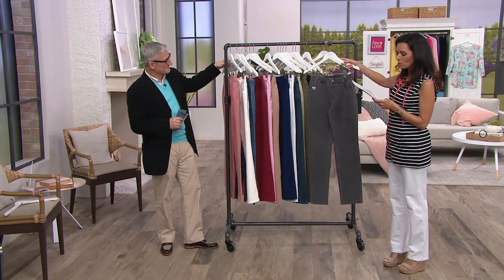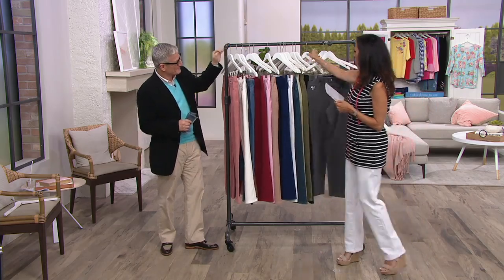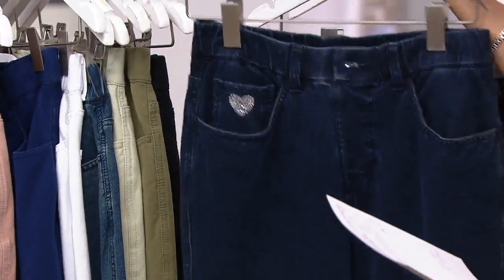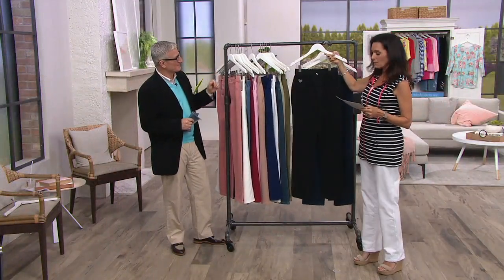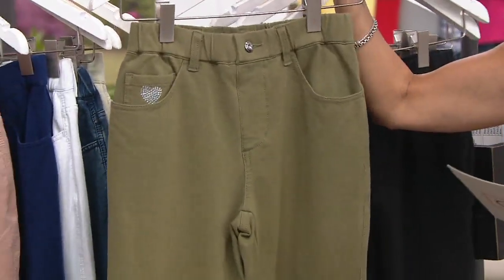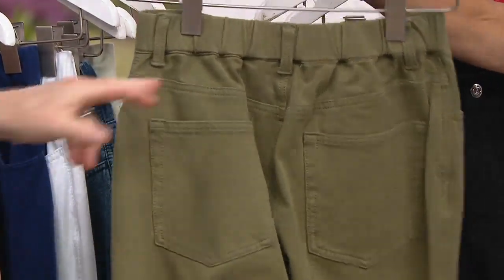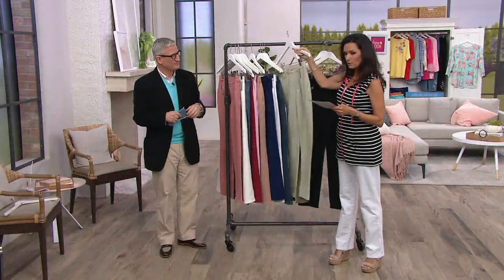The first one is charcoal gray — double extra small through 3X. Moving over to dark indigo — double extra small through 3X. Then black, all sizes. Here comes the brand new olive — extra extra small and small through 3X. Then we have sage green.